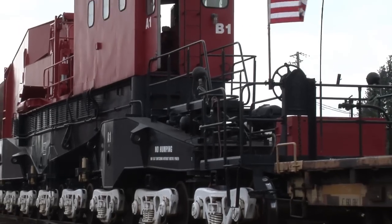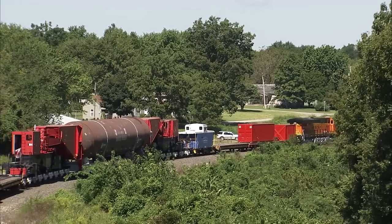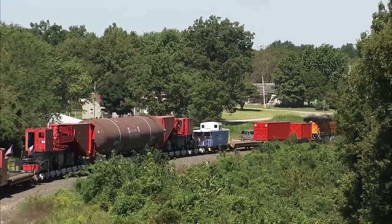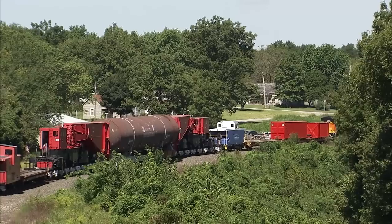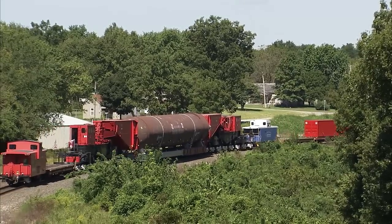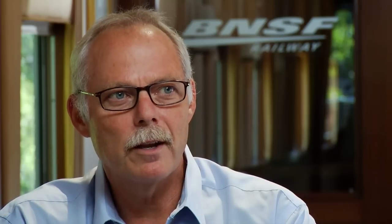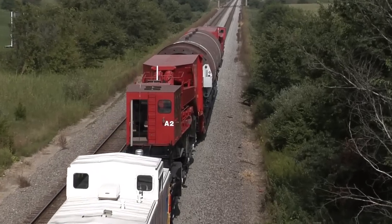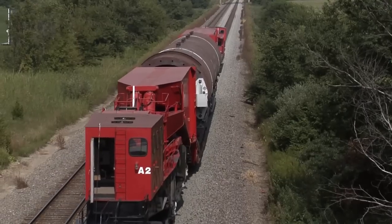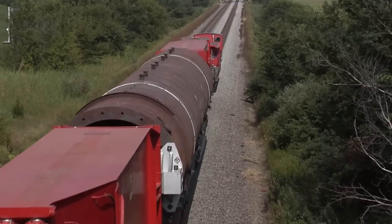Besides the equipment, it took an extreme amount of collaboration within BNSF. Moving this load on this Schnabel car presented many challenges. To begin with, the route had to be determined and operations had to consider other rail traffic along that route. The impact of any 15 mile an hour train on our system is going to be significant. We spent a lot of time planning to ensure that we had minimal exposure to hurting the transit of our other trains.